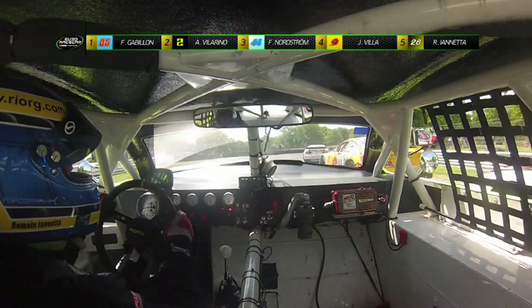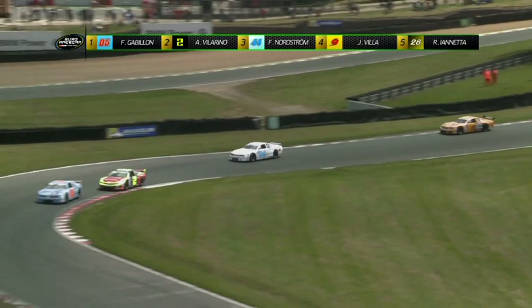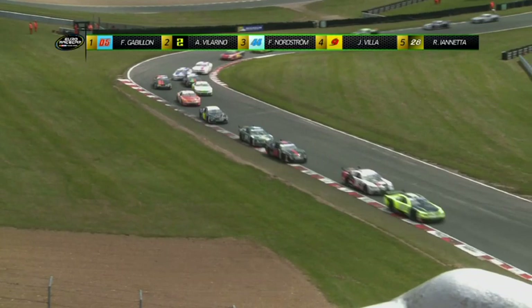Gabillon, Villarino, Nordström — c'est toujours le top 3 à l'issue de ce 1er tour. Quelques petites inquiétudes dans le peloton, mais tout se passe bien. Gabillon, voiture bleue, devance toujours Villarino.